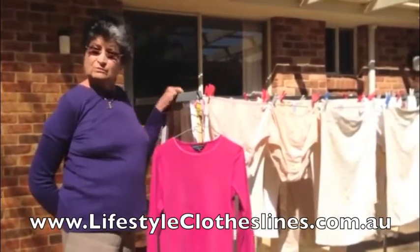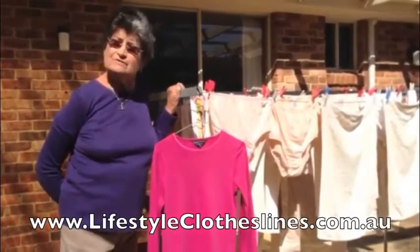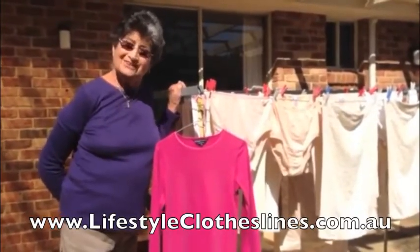I found it a very strong, well-constructed product. I strongly recommend Lifestyle Clotheslines.